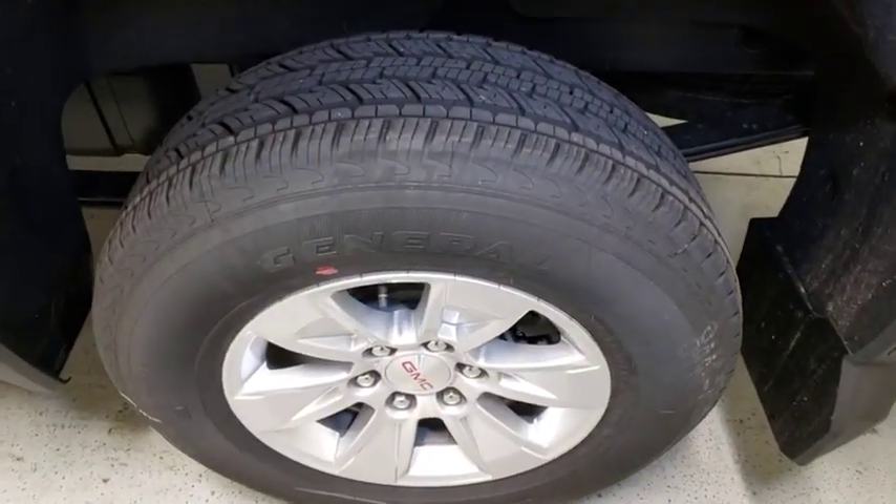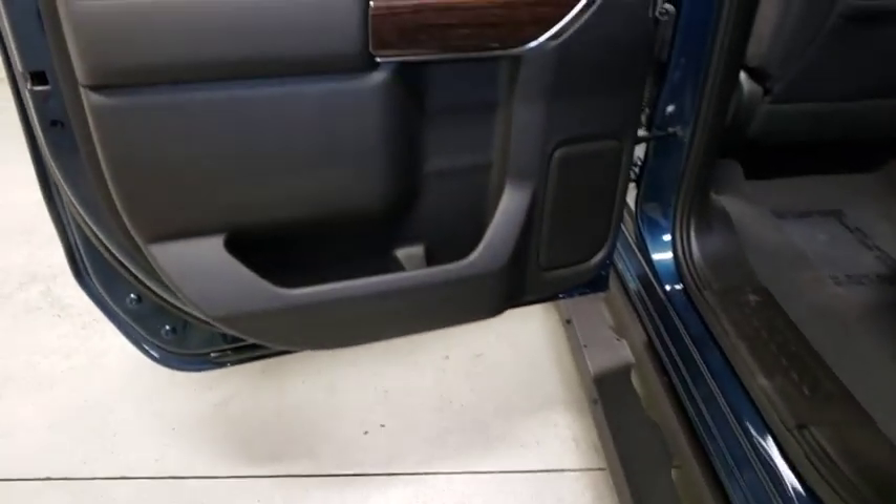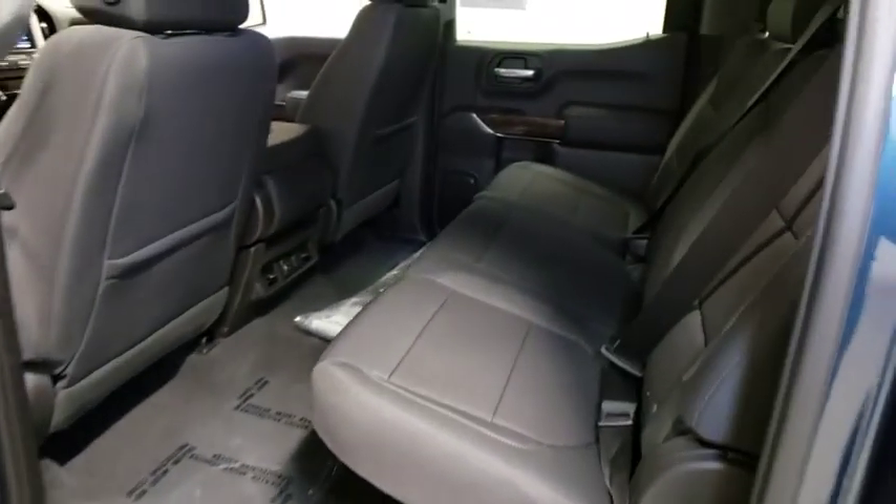Trip computer, power door locks, power windows, electronic stability control, compass, tachometer, dual zone climate control, overhead console, brake assist.